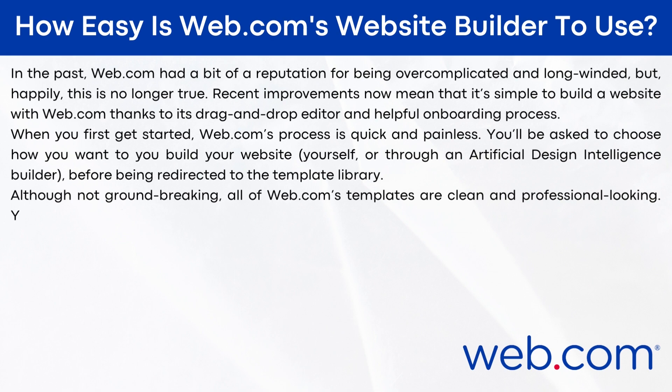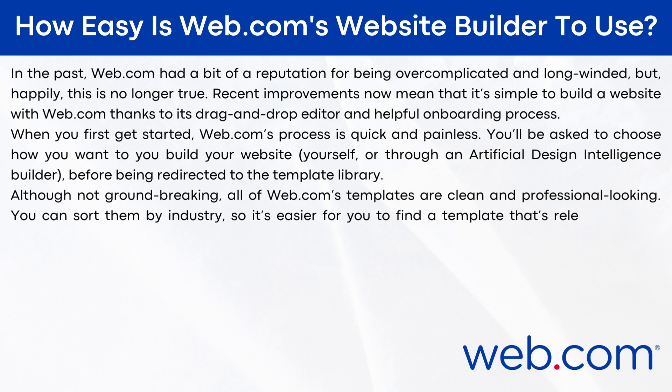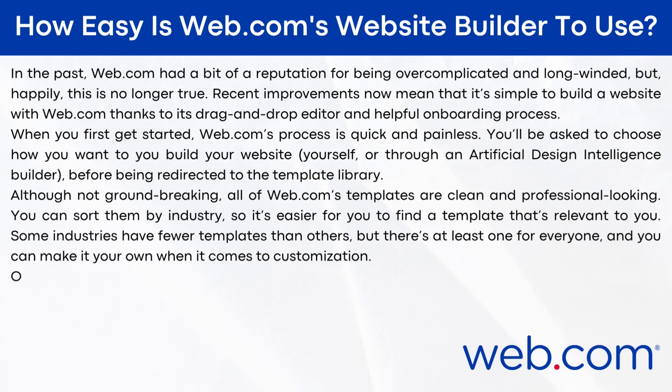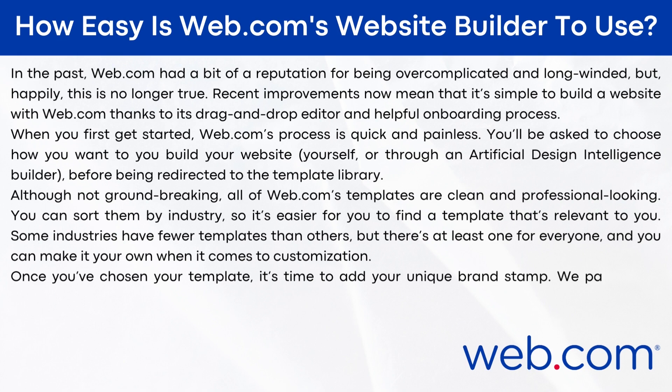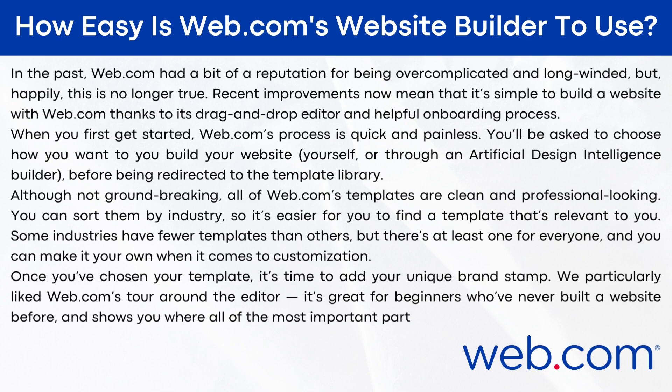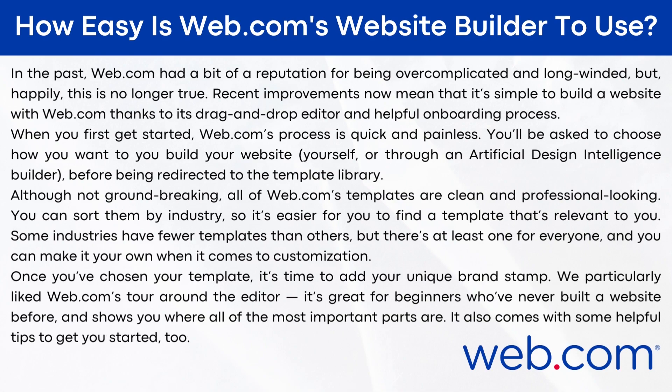Although not groundbreaking, all of web.com's templates are clean and professional-looking. You can sort them by industry, so it's easier to find a template that's relevant to you. Some industries have fewer templates than others, but there's at least one for everyone, and you can make it your own when it comes to customization. Once you've chosen your template, it's time to add your unique brand stamp. I particularly liked web.com's tour around the editor — it's great for beginners and shows you where all the most important parts are, with helpful tips to get you started.